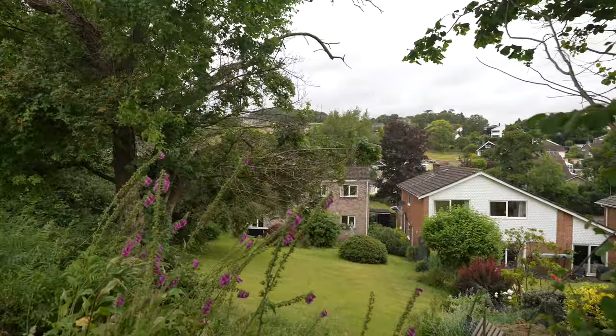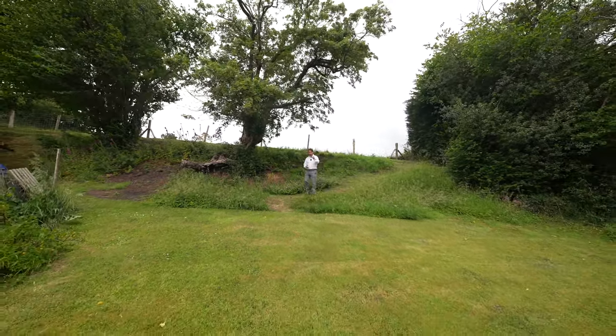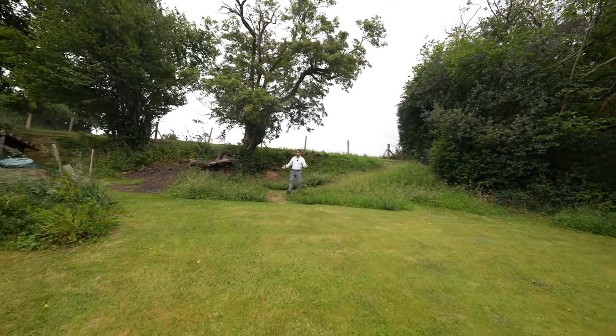So if this wonderful home with stunning countryside views and views over Langibie looks like your ideal family home, why not give us a call in the office.